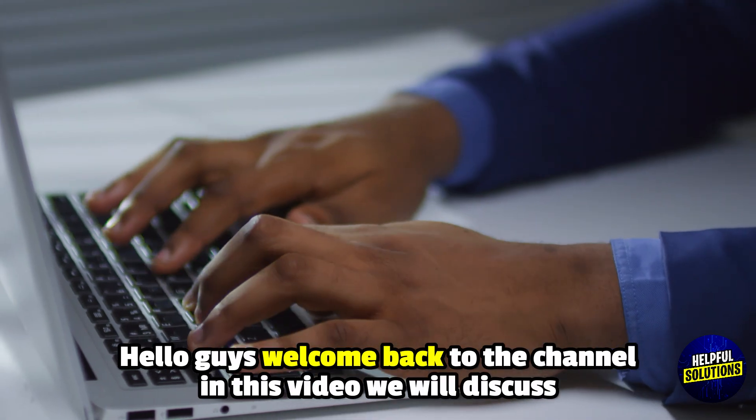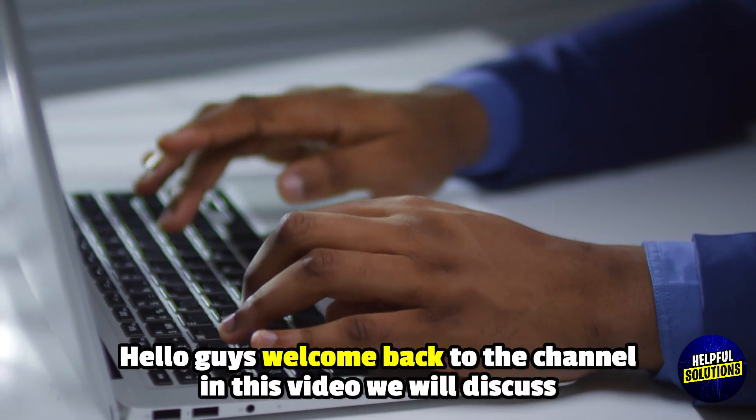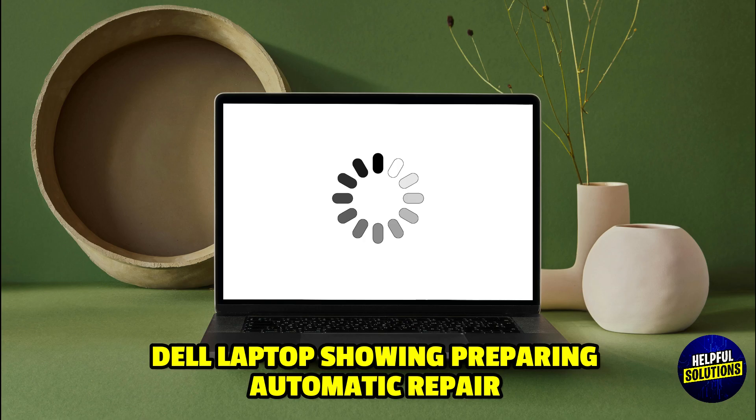Hello everyone, welcome to Helpful Solutions. In this video, we will discuss Dell Laptop Showing Preparing Automatic Repair and a Foolproof Troubleshooting Guide.